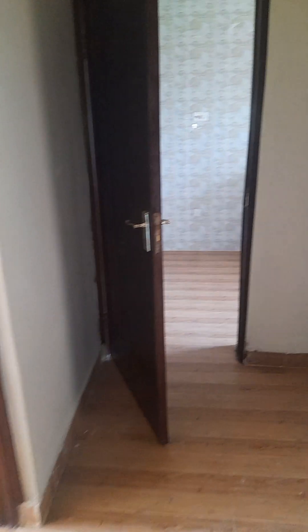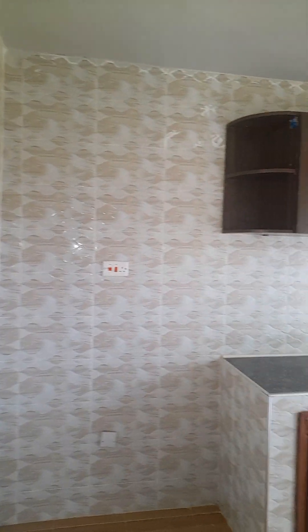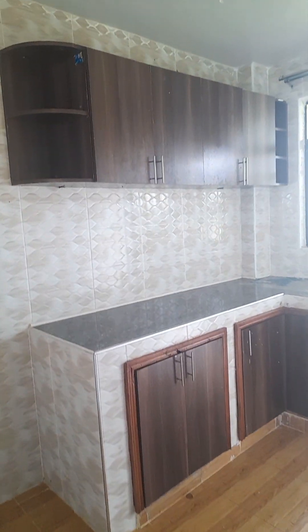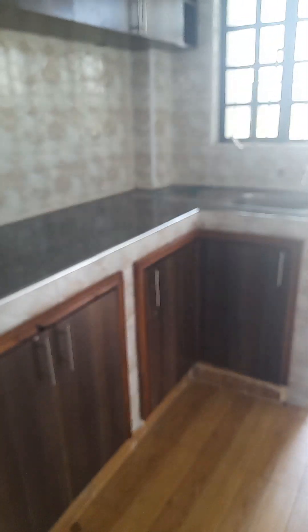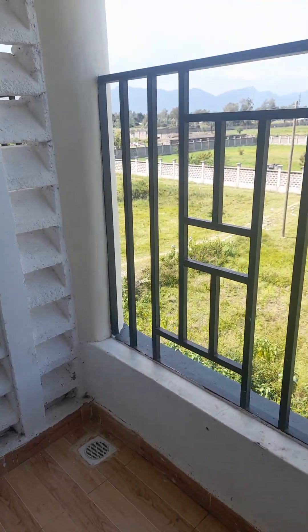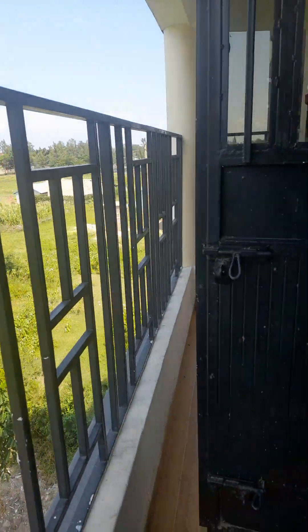Let's see the kitchen. The kitchen is bigger — the cabinets down here. There's a small balcony area. Just look at the outside view — it's nice. Just look. Fine. Scenic.